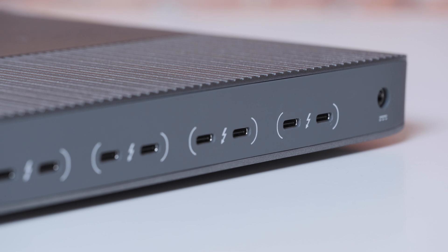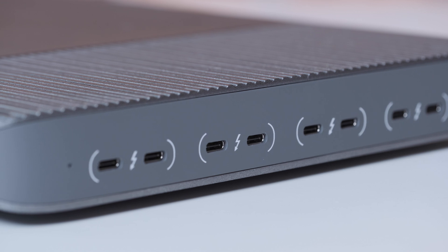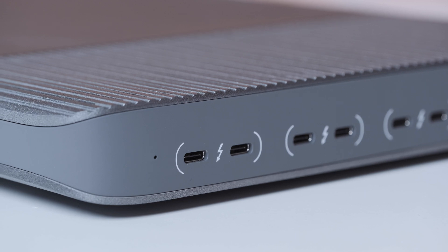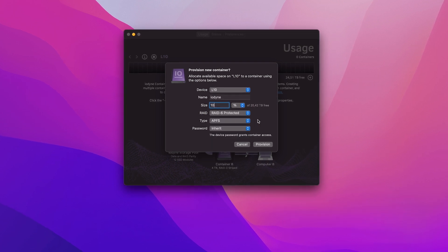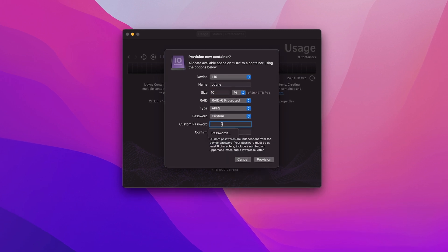There are 8 40Gb Thunderbolt 3 ports, which can be connected to one or more computers or other devices and accessories. The device can be configured with different RAID options. I chose RAID 6 for maximum safety in case something goes wrong, as I cannot afford to lose any footage. One of the advantages of a 48TB device is the ability to configure it on RAID 6 and still have enough capacity to work on projects with a large amount of footage.